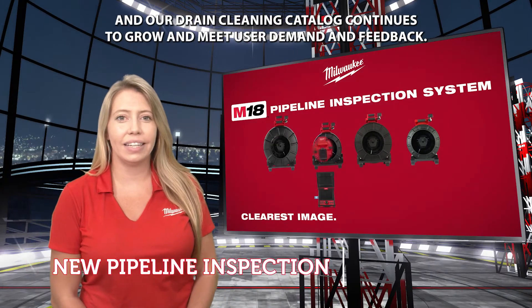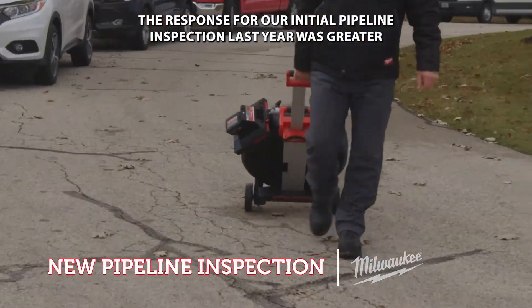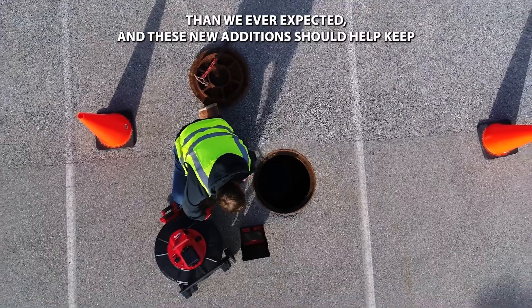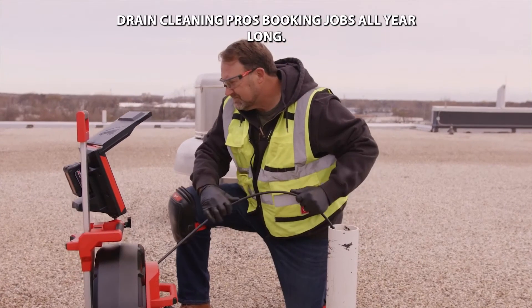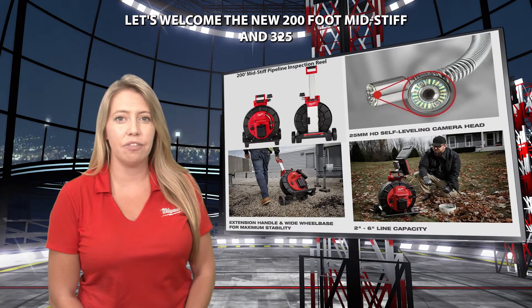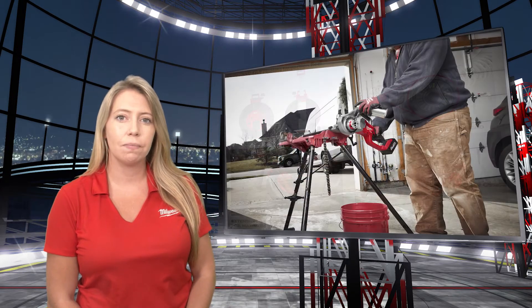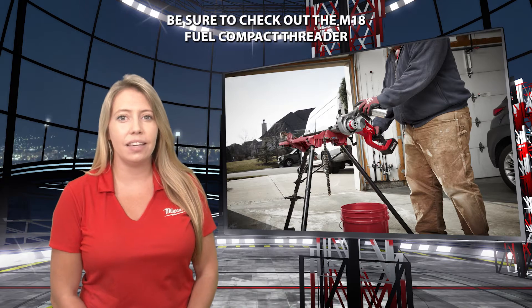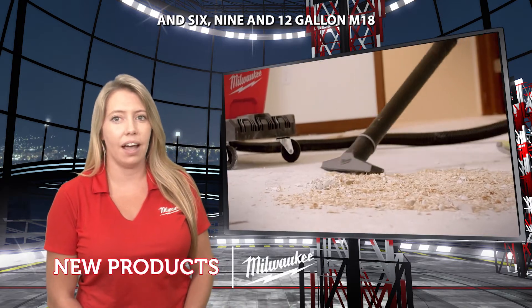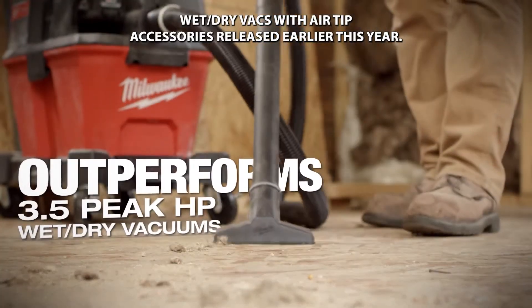Our drain cleaning catalog continues to grow and meet user demand and feedback. The response for our initial pipeline inspection last year was greater than we ever expected, and these new additions should help keep drain cleaning pros booking jobs all year long. Let's welcome the new 200 mid-stiff and 325-foot stiff pipeline inspection cameras. Be sure to check out the M18 fuel compact threader and 6, 9, and 12 gallon M18 wet-dry vacs with air tip accessories released earlier this year.